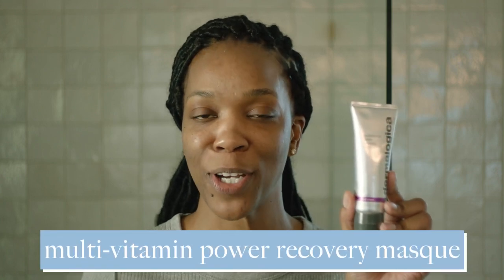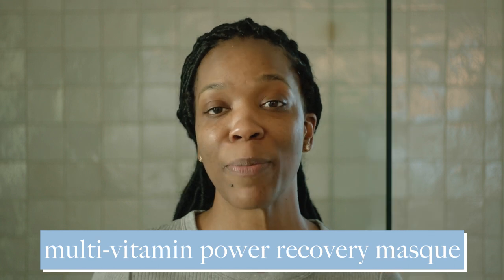I just finished off my power cleanse with the Daily Microfoliant and Skin Resurfacing Cleanser. Next I'm going to put on a mask — my favorite is the Multivitamin Power Recovery Mask. This is my go-to when my skin is feeling dull and needs a little recovery or pick-me-up.